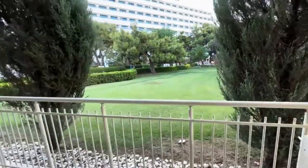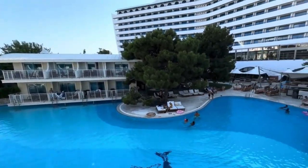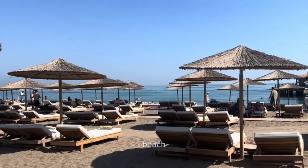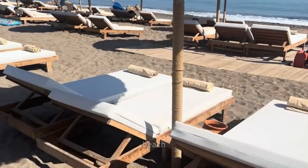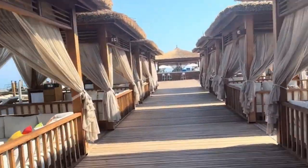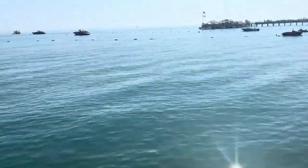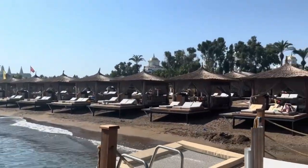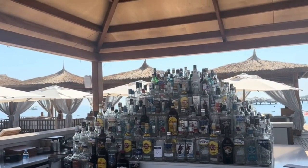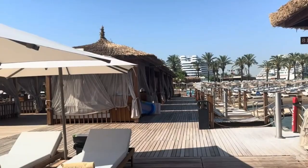At Titanic Deluxe Lara, a 350-meter sandy beach beckons, offering a refreshing retreat along the sparkling Mediterranean waters. Feel the golden sands beneath your feet as you stroll along this pristine coastline, where exclusive private cabanas stand ready to elevate your seaside enjoyment. Relaxation takes center stage as you sink into lavish wooden sunbeds, strategically positioned for your comfort. With towels readily available, the innovative QR code system ensures that your favorite drinks are just a scan away, allowing you to savor every moment under the sun without interruption.